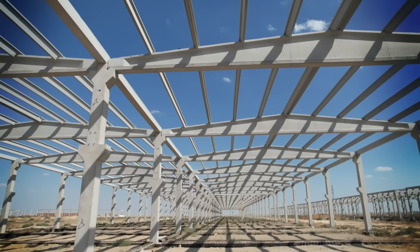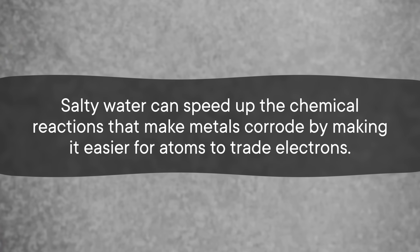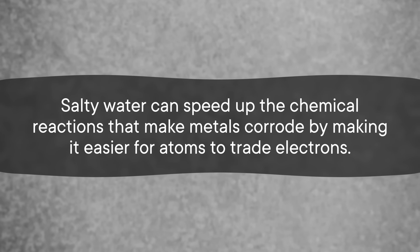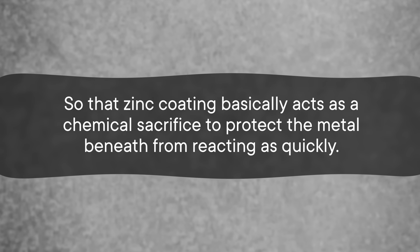A rectangular building would be bad on both fronts — the thousands of kilograms of salt would bow the walls, and the roof would need inconvenient supports. The salt domes are great at distributing the stresses across the surfaces of the walls, and they don't need any internal support. The domes you see on the side of the road typically hold anywhere from 1,000 to 9,000 metric tons. Because it's impossible to remove all water from salt storage areas, it's important to have watertight materials like asphalt, concrete, or treated wood wherever the salt touches. Plus, any metal used must be galvanized or coated with zinc — salty water can speed up corrosion by making it easier for atoms to trade electrons, so that zinc coating acts like a chemical sacrifice to protect the metal beneath. Who knew there was so much science to building what basically amounts to a salt shed?